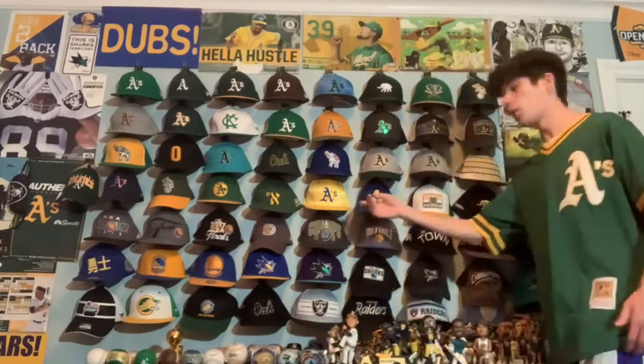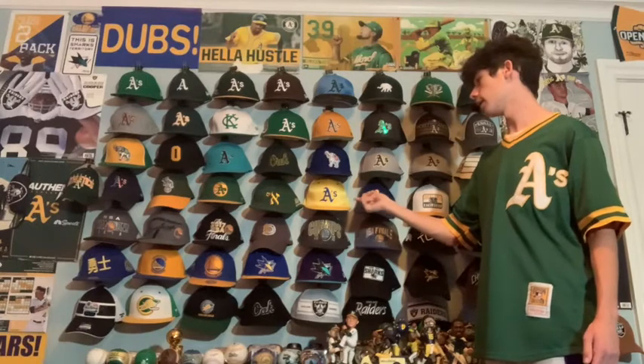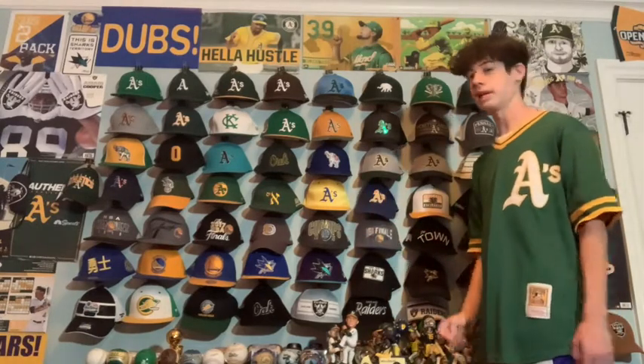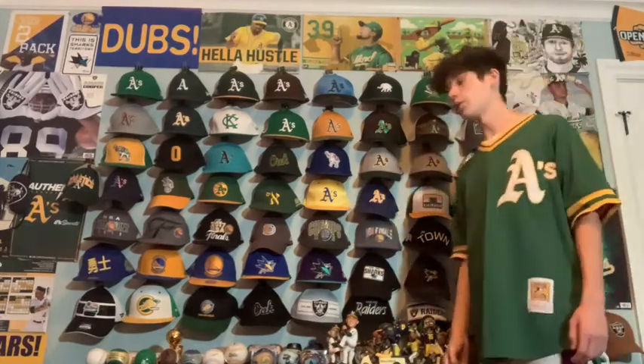Next we have Warriors Night at the Coliseum — an A's hat. I don't wear this one too much because it's very bright and eye-catching, which I guess is good, but it's a little too bright for me. On the back of the hat there's actually a Warriors logo, so it's cool — showing tribute to the Bay Area.